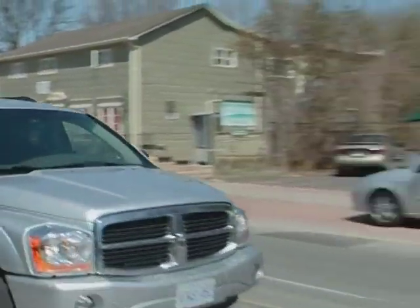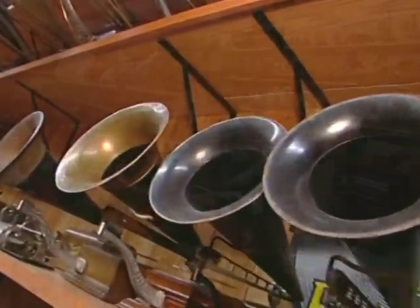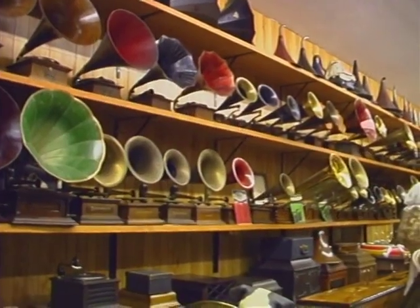What can define an era more than its music and the way it was listened to? Mark Karuna, publisher and editor of the Antique Phonograph News, joined me for a walk through Dominic DiBernardo's amazing collection of sound and music delivery systems.